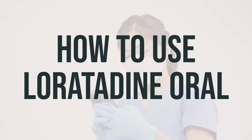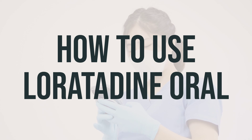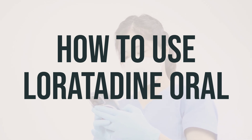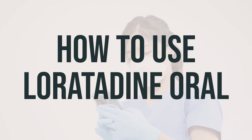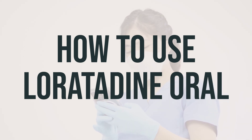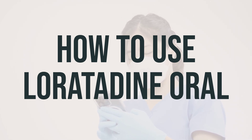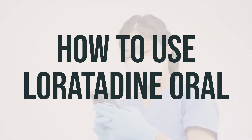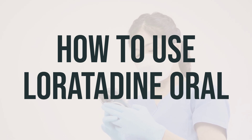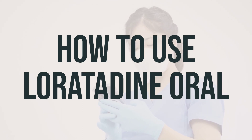You can take loratadine by mouth with or without food, usually once a day, as directed by your doctor or the product package. If you are using the chewable tablets, make sure to chew each tablet well and swallow. If you are using the liquid form, be sure to measure the dose carefully using a special measuring device or spoon. The dosage of loratadine is based on your age, condition, and how you respond to the treatment. It's important not to increase your dose or take the medication more often than directed. Do not take more than the recommended dose for your age.